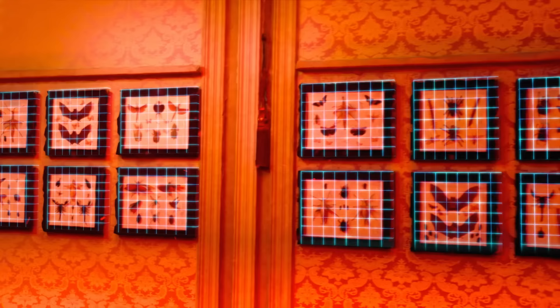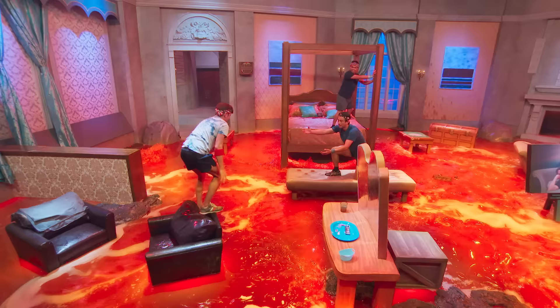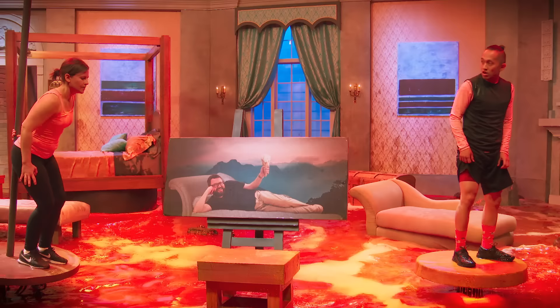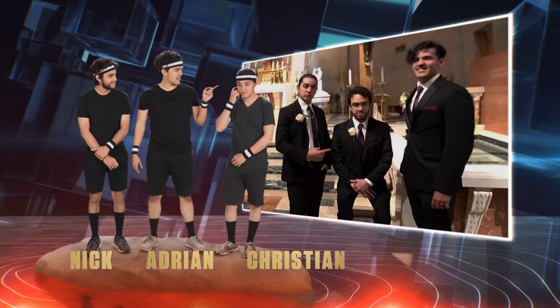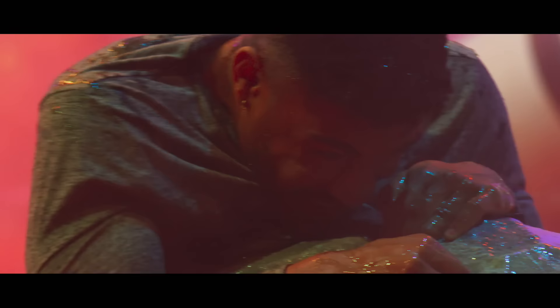The idea for Floor is Lava was conceived when producers were brainstorming ideas and thinking back to games they played as kids. Floor is Lava immediately came to mind. After all, who didn't jump from sofa to sofa as a child to avoid lava, sharks or swamps? We've been playing this game since we were kids. He even had a slight stress breakdown during finals week where he walked along all the furniture playing his own version of Floor is Lava. So how did the idea grow from an innocent childhood pastime to a dramatic TV game show?